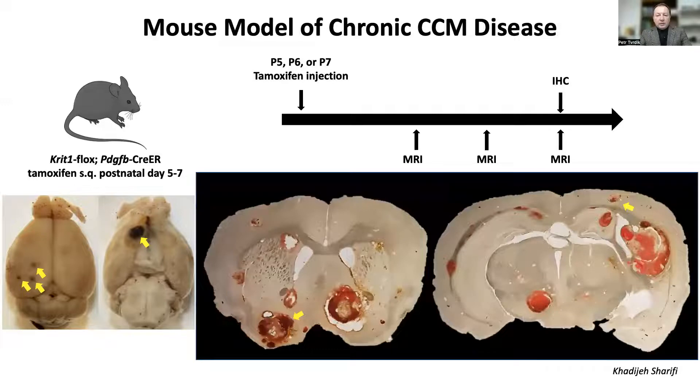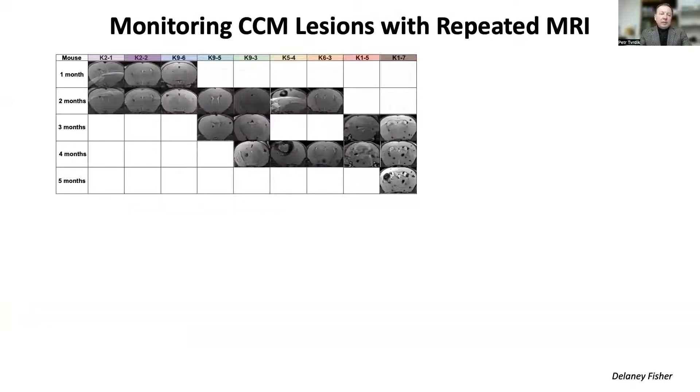Moreover, our chronic CCM model has a lifespan of four to five months. In the late stages of the disease, large and blood-filled lesions develop in these mice similar to the human condition. By repeated MRI scans, we have characterized the cumulative as well as individual lesion dynamics over time in a representative cohort of animals. These measurements provide a methodological foundation and a reference baseline for interventional studies. Thus, we have an excellent experimental platform for sonodynamic treatments.